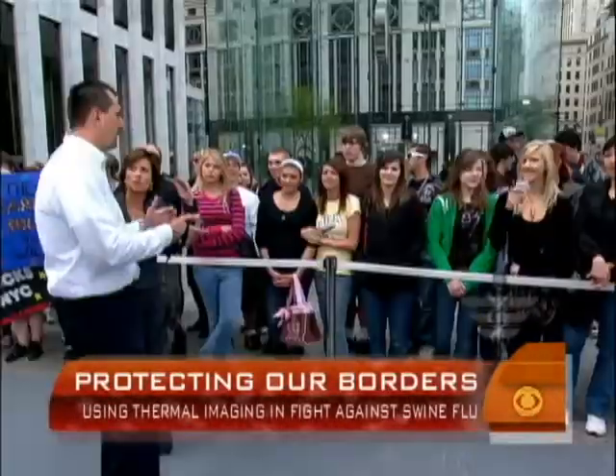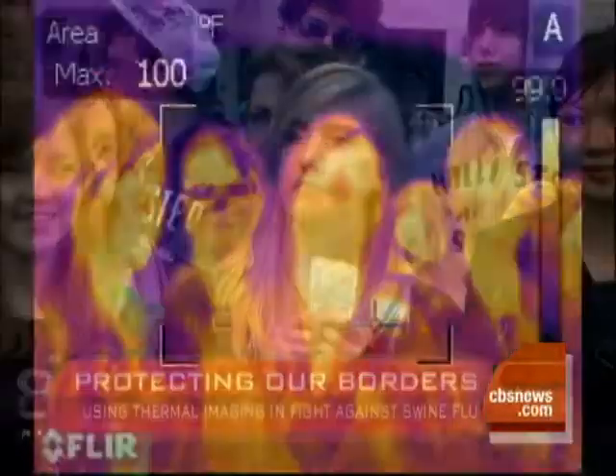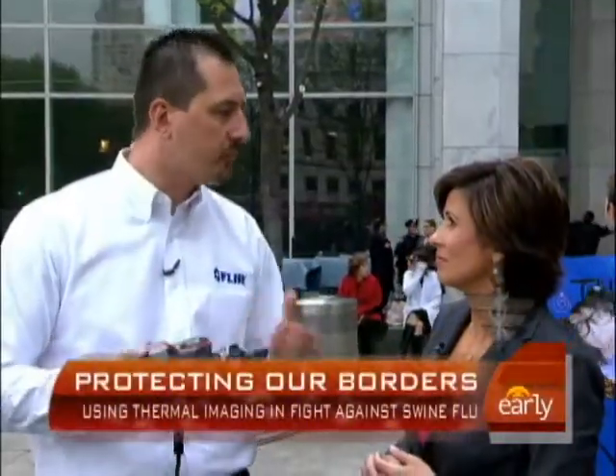Exactly. So that extreme jump is what you're looking for — these gross differences in temperature amongst the population. So they would stop this person and say, where have you been? They'll check if she has a fever. But if somebody has swine flu but doesn't show symptoms yet, it would never detect that. We're looking for these temperature differentials amongst a whole crowd of people, so we can do further investigation — where have you been, have you been in contact with anybody who might have been in contact with swine flu?